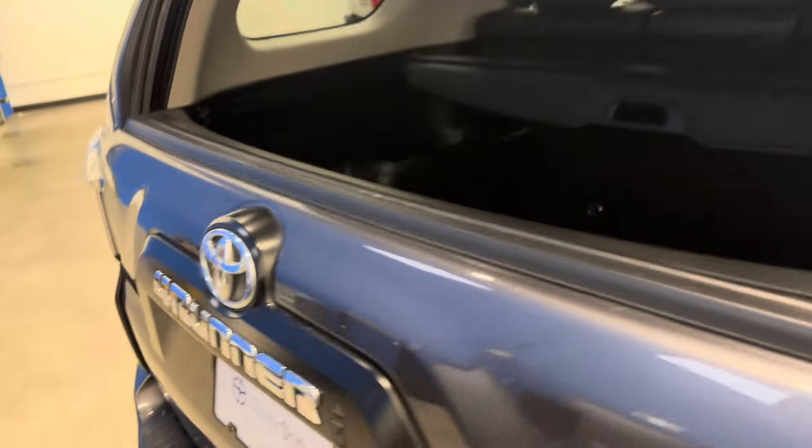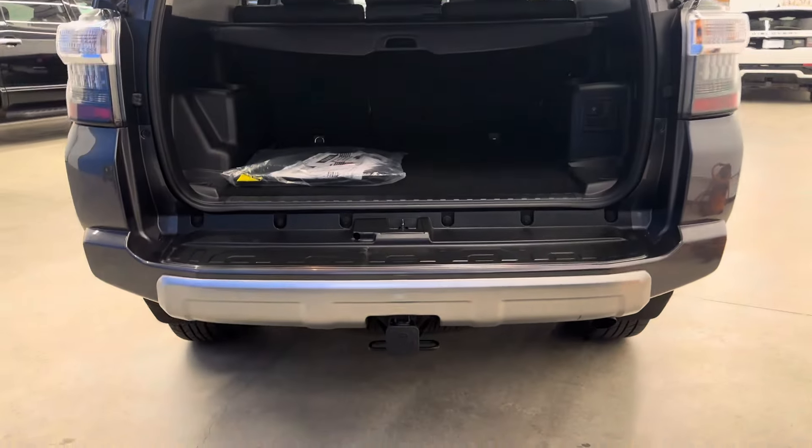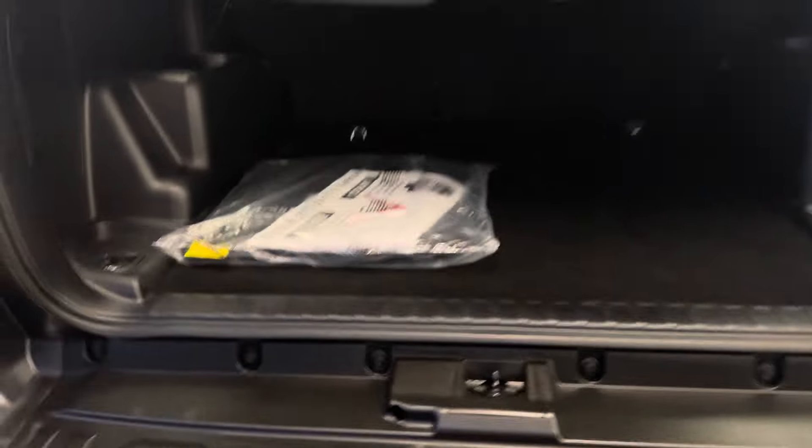You've got rubber floor mats throughout, and a brand new set of carpets in the trunk. There's a 4-pin and 7-pin wiring harness with the tow hitch — that's all standard.